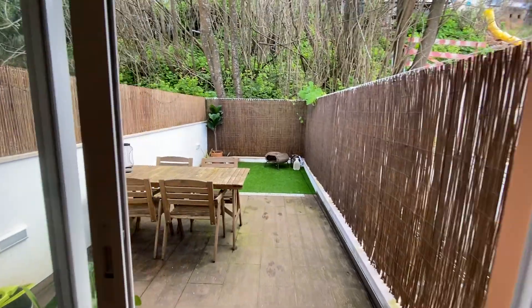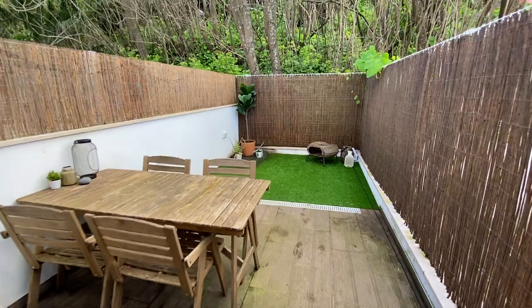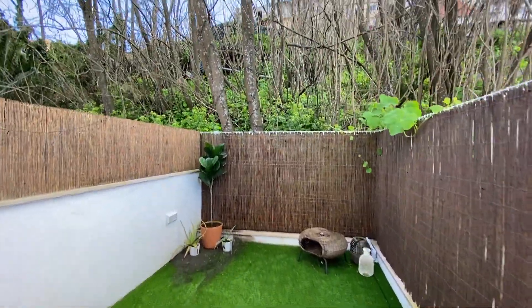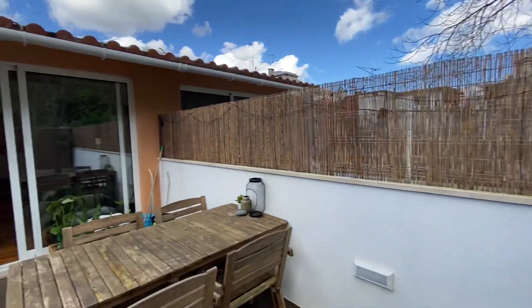And here we have this terrace. We have a table for four. We have a lot of green around — it's very comfortable, very cozy.